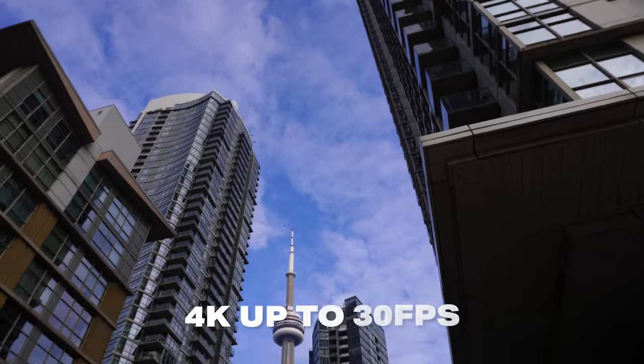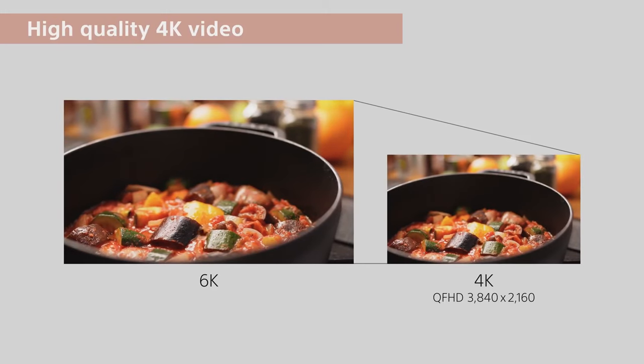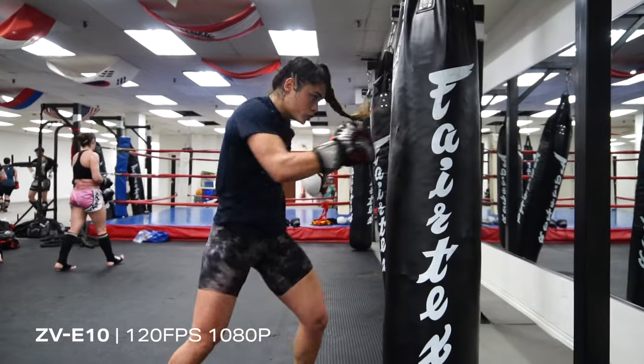When it comes to video, the ZV-E10 is just as impressive. It can shoot 4K at 24 and 30 frames per second, and the video is also downsampled from 6K. So you really get the detail and clarity of 6K, but in a smaller, more manageable 4K file. Compared to other smartphones, this camera is absolutely going to blow all of them out of the water. It's also a really great camera to capture some epic travel slow motion clips — at full HD, it can record at 60 frames per second for two times slow motion and 120 frames per second for five times slow motion.